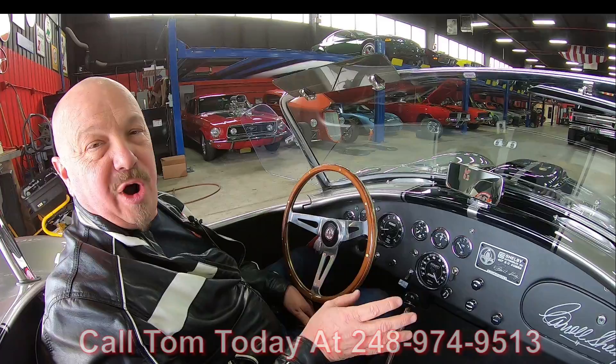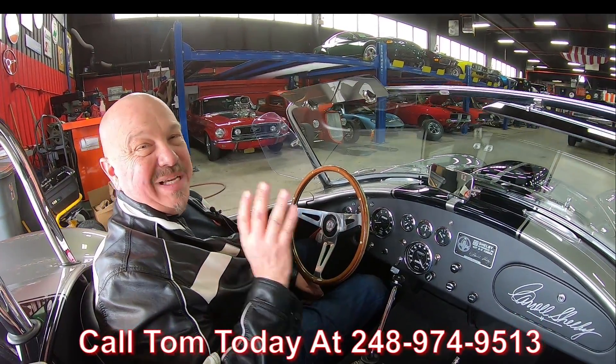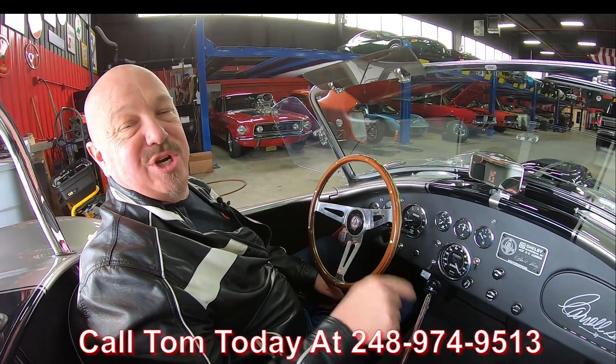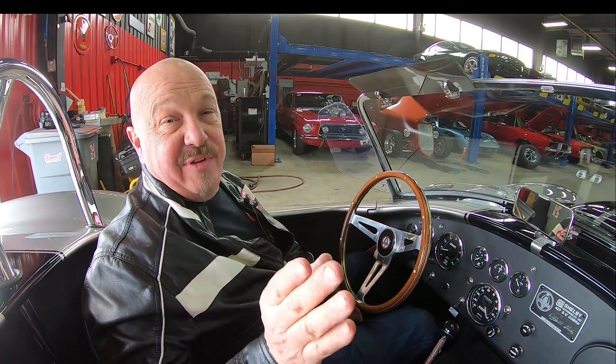We can park this dream in your driveway no matter where you live in the world. Call Tom at 248-974-9513 — Tom will tell you exactly how easy it is. If you need help with financing, we can help out with that too, no problem whatsoever. We're open six days a week, and we're close to the airport — we'd love to have you. We're open on Saturdays. Give us a call, let us know, send an inspector — whatever you want to do. Call Tom and he will take care of you.